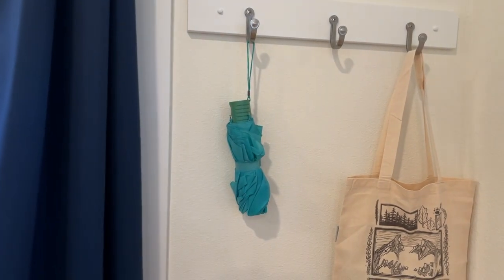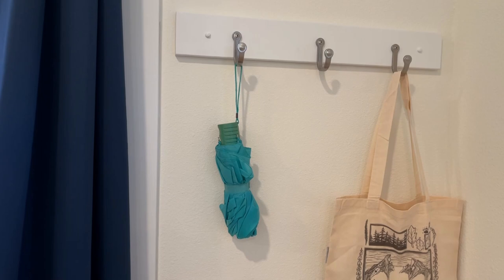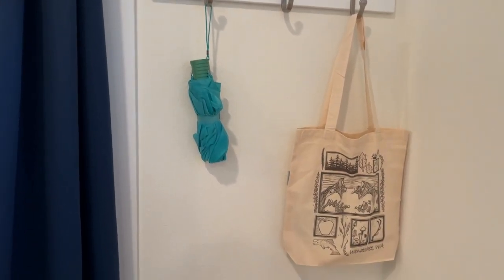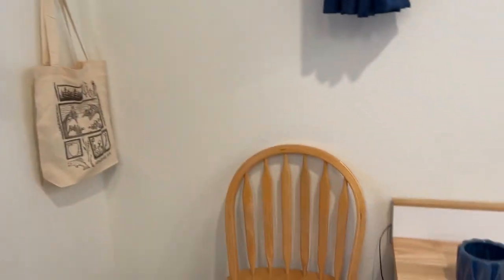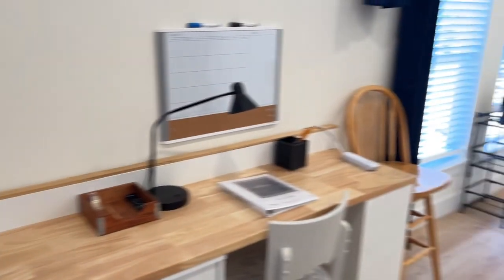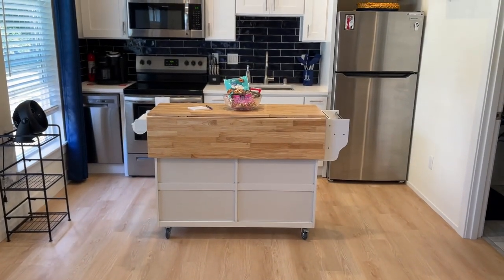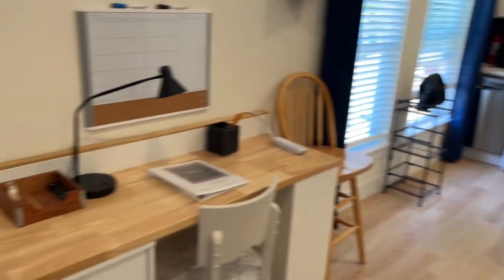There's also an umbrella hook — even though people in Vancouver don't typically use umbrellas, I have visitors coming who may not know that, so I'll make sure they have one available. We also have two chairs sitting on either side of the desk, and those are for the kitchen table area — guests can fold them up and sit at the island to eat.